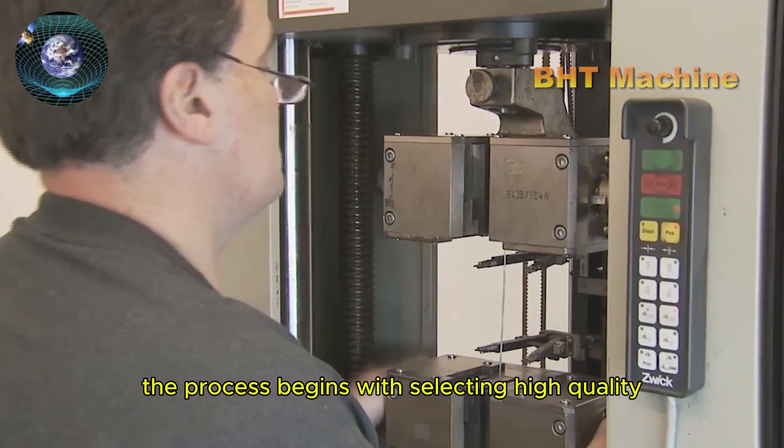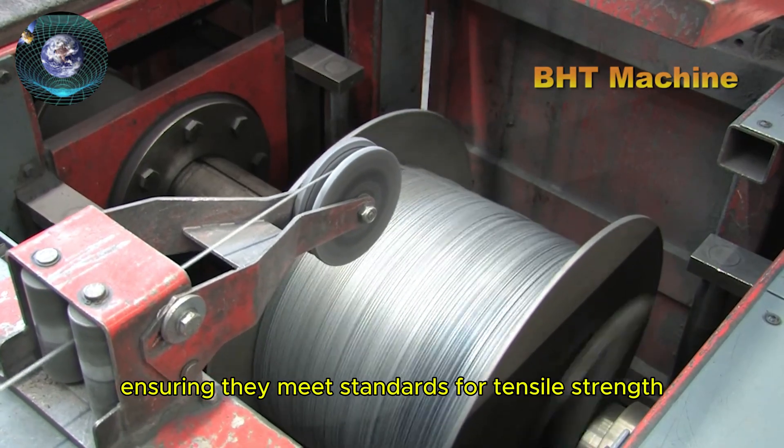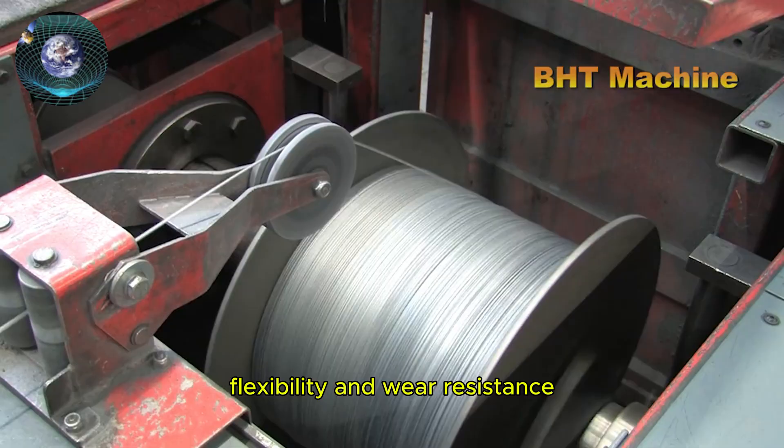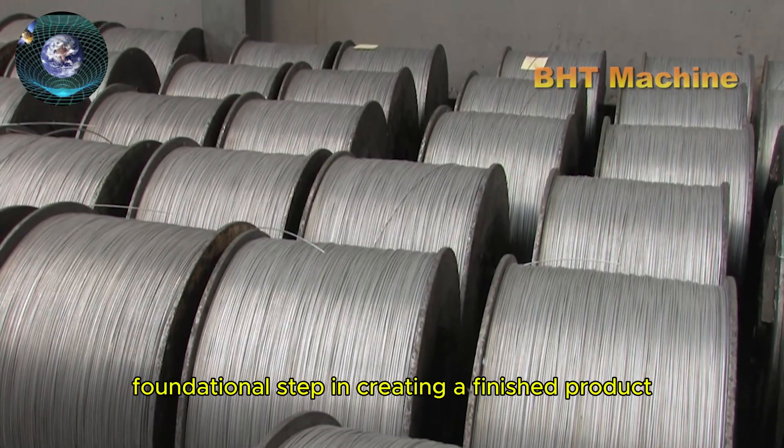The process begins with selecting high-quality steel wires, ensuring they meet standards for tensile strength, flexibility, and wear resistance. This is the most crucial foundational step in creating a finished product.